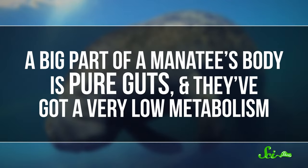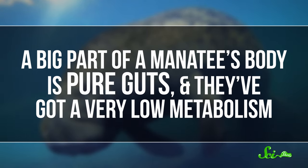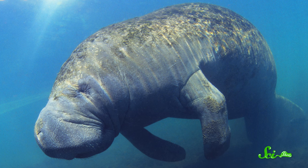Manatees can afford to eat this poor diet because they have no natural predators, so they're cool with just slowly bobbing along and munching all day. But they do have to worry about the cold. It takes a heroic digestive system to process all that rough vegetation, so a big part of a manatee's body is pure guts, and they have a very low metabolism. Although they look roly-poly and wrapped in blubber, compared with other aquatic mammals, manatees actually have very little body fat — in part because of their poor diet, but also because their warm-water environments usually keep them warm enough that they don't need that extra fluff. And yet it's this lack of insulation that makes them quite sensitive to cold water and seasonal temperature changes.